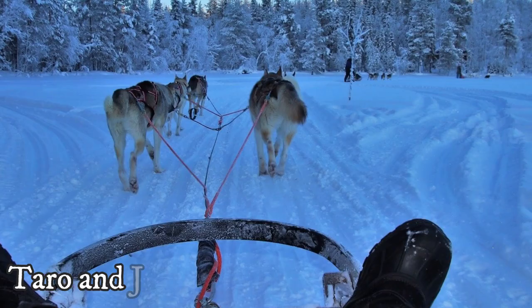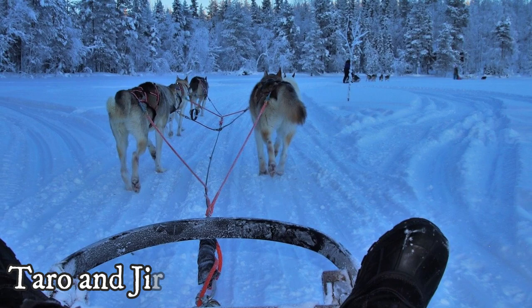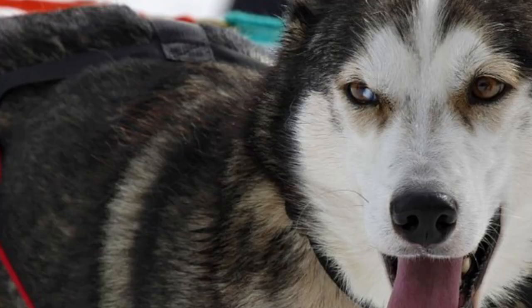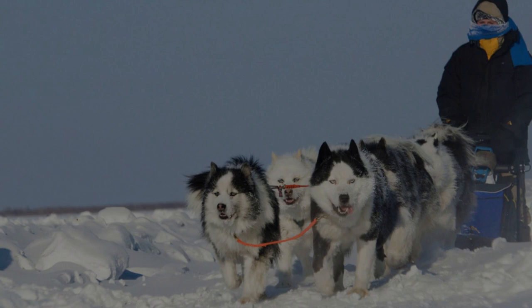Another famous duo of sled dogs is Taro and Jiro. In 1958, several researchers had to evacuate themselves from their outpost in Antarctica. They left behind 15 chained sled dogs with small supplies of water and food, because they believed they would return in just a few days. However, the weather turned bad and the team never made it back to the dogs. A year later, another expedition arrived at the outpost, finding that two dogs, Jiro and Taro, had survived. There is also a movie about their story called Nankyoku Monogatari and Eight Below.